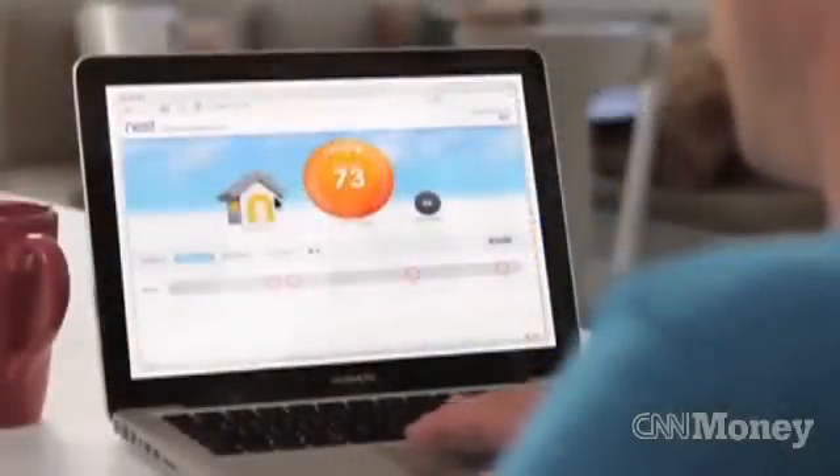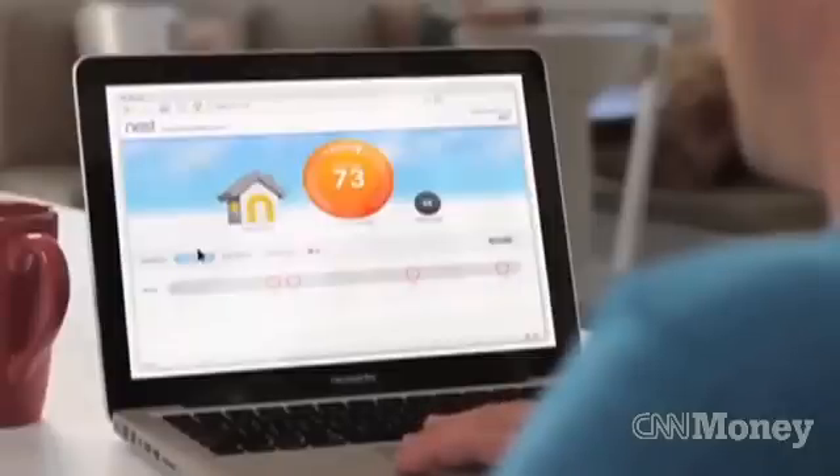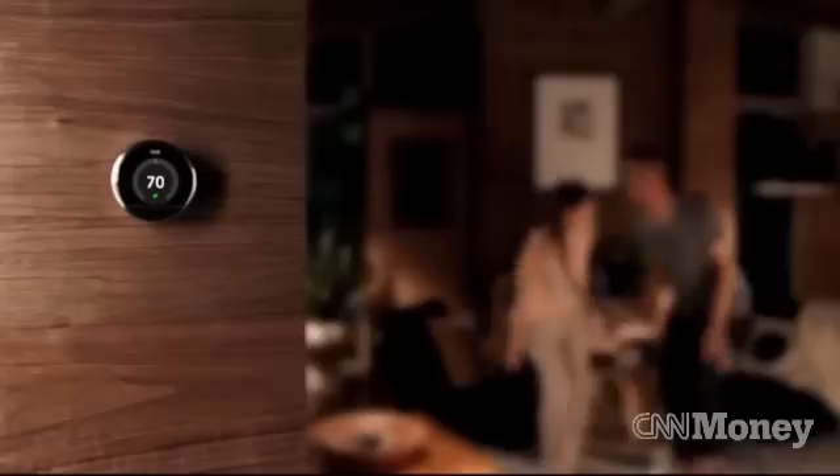For example, it will automatically cool down your living room when you go to bed and start warming it before you wake up in the morning.